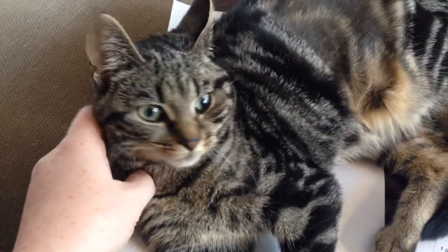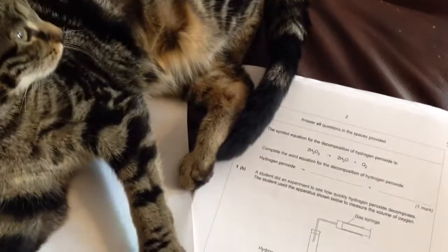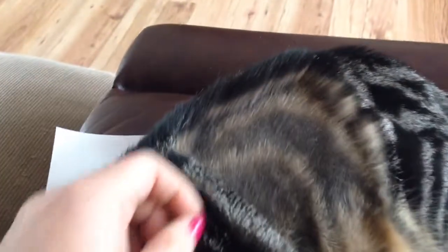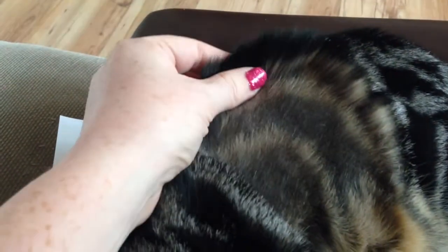So Primrose is recovering quite well from her operation, as you can see. She's helping me with some chemistry again. But I just wanted to show you her fur down here, because it's quite interesting.